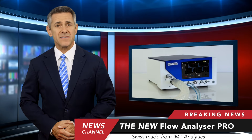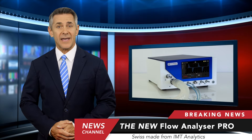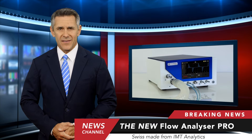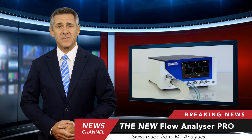Such as respiratory and anesthesia devices, oxygen flow meters, pressure gauges, and suction devices. The new Flow Analyzer Pro for biomedical engineers sets a new standard. Swiss made from IMT Analytics.